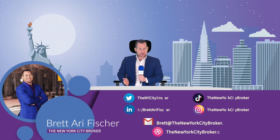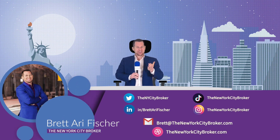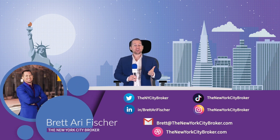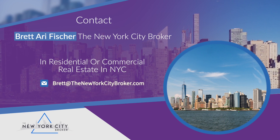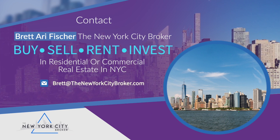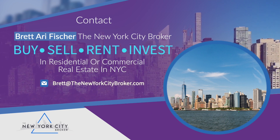Hi everyone, my name is Brett Ari Fisher, also known as the New York City Broker. Today I'm going to share some tips with you discussing what is a condo questionnaire. Remember to contact me if you're looking to buy, sell, rent, or invest in residential or commercial real estate in New York City.